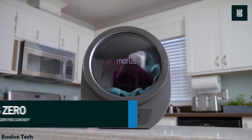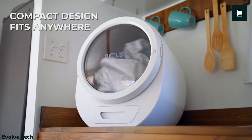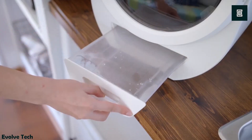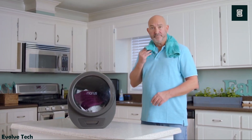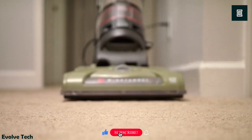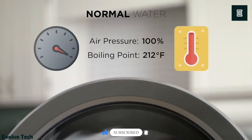Dry your clothes in 15 minutes with the Moris Zero Vacuum Clothes Dryer. Created with vacuum-plus technology, the water evaporates fast to dry your clothing quickly. This quick-drying action doesn't mean it'll be harsh on your clothes — this portable device uses a low temperature to protect all kinds of fabric from shrinking or damage. It even has built-in UV sterilization to eliminate over 99.9% of bacteria during the drying process.